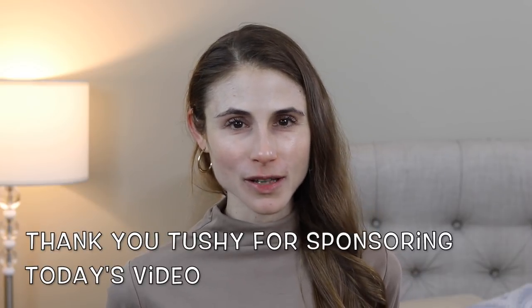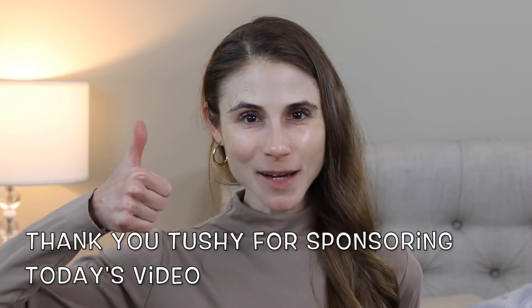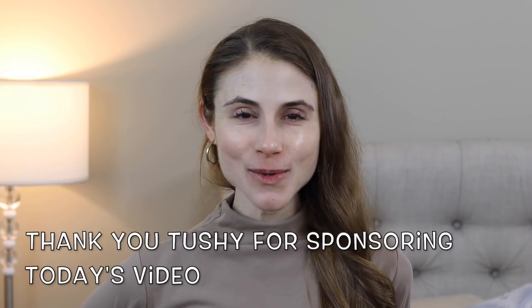I hope you guys enjoyed this video and found these tips helpful. Share your own tips down below because I'm always looking for ways to minimize waste in my day-to-day life. Thank you Tushy for sponsoring a portion of today's video. If you liked it, give it a thumbs up and share it with your friends. And as always, don't forget — sunscreen and subscribe. I'll talk to you guys tomorrow. Bye!